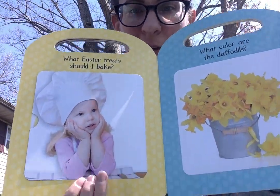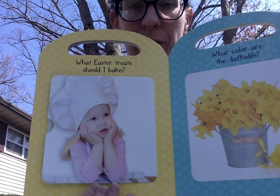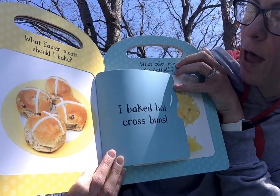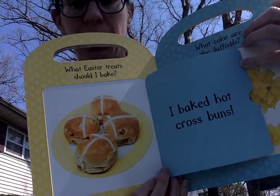What Easter treats should I bake? What do you think? Do you have a favorite Easter treat? I baked hot cross buns. Those look delicious.